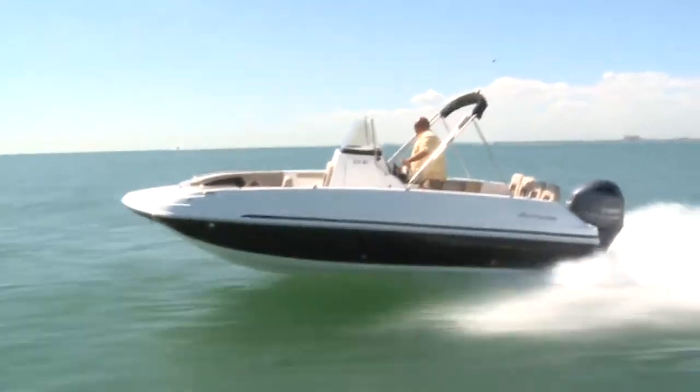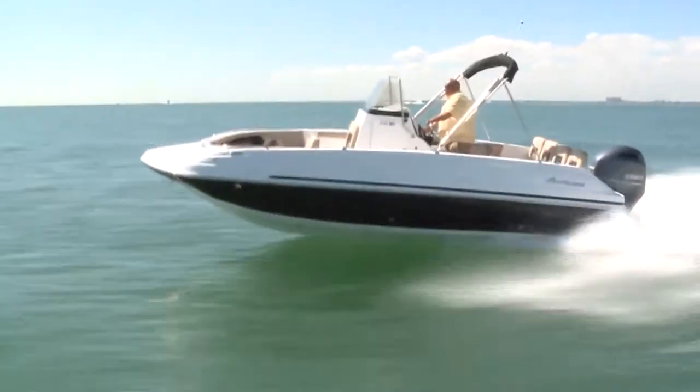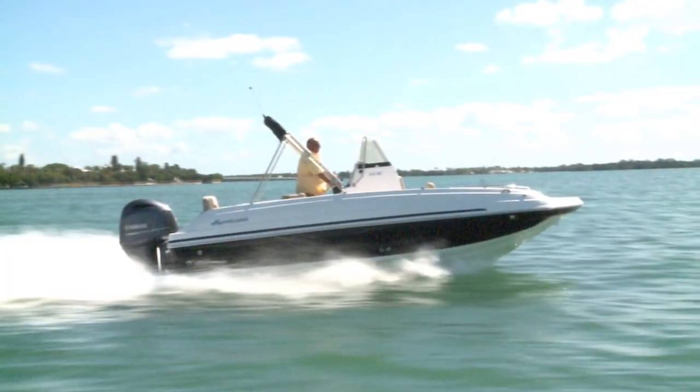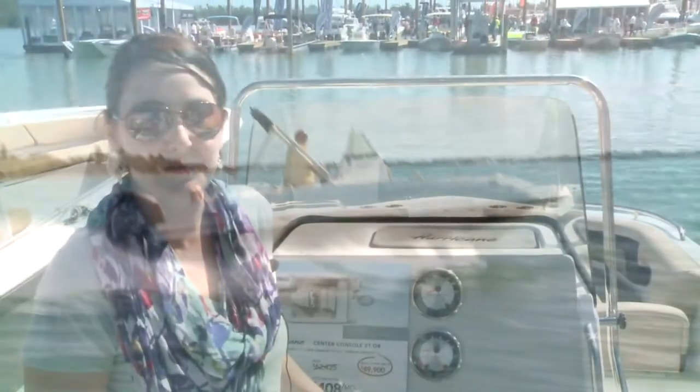In true deck boat fashion, you can fit both your family and their friends with you — total capacity of 10 persons. This is the Hurricane CC-21. It'll be at a dealer near you. Be sure to check us out at hurricaneboats.com.